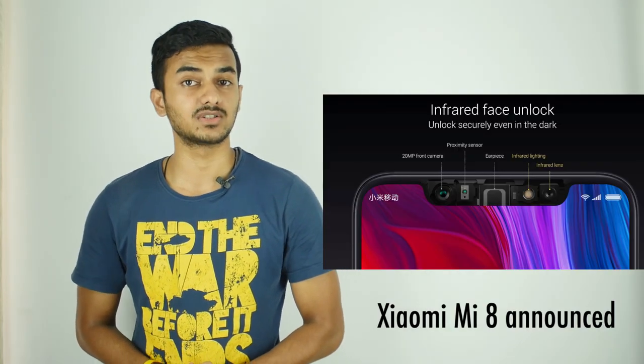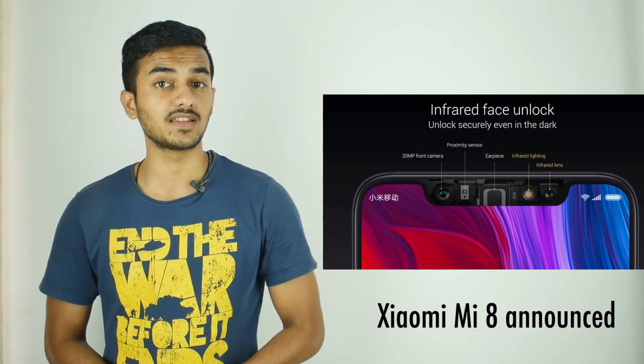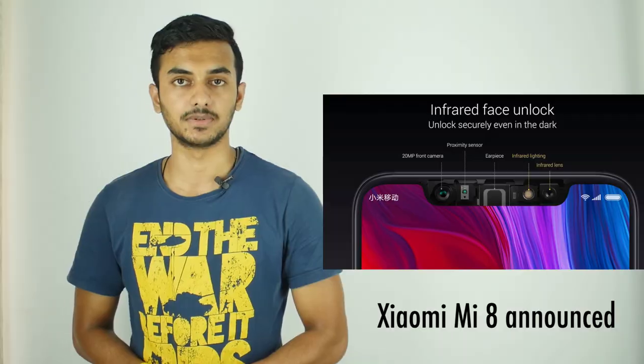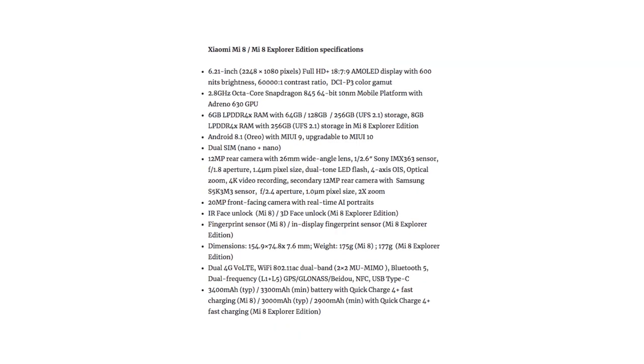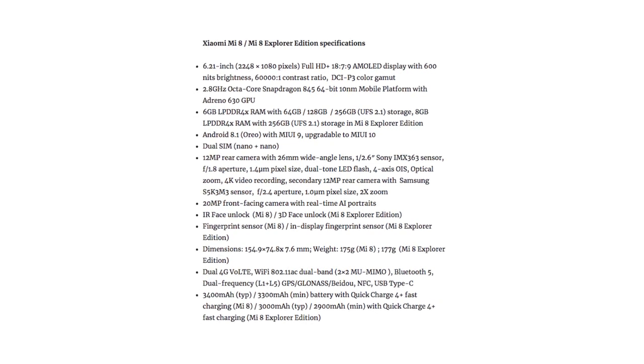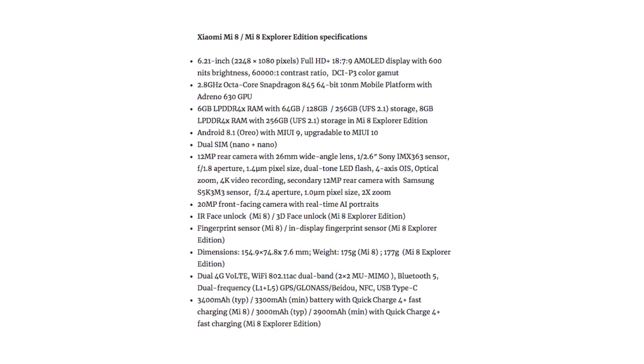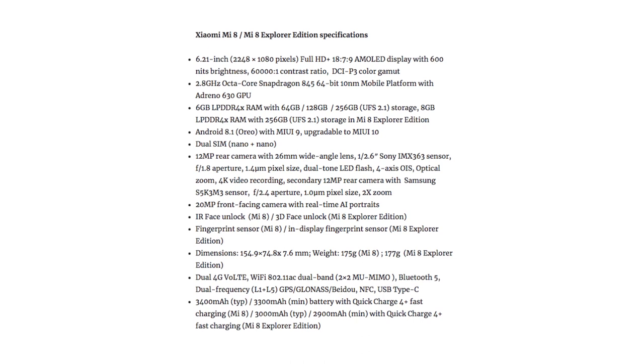After a long gap, Xiaomi has launched its latest flagship smartphone dubbed the Mi 8, with a Snapdragon 845 chipset and a dual rear camera setup. The Mi 8 sports a 6.21-inch FHD+ AMOLED display from Samsung with a notch and has an 88.5% screen-to-body ratio. The smartphone is powered by the Snapdragon 845 chipset with up to 8GB of RAM and runs on Android 8.1 Oreo with MIUI on top.